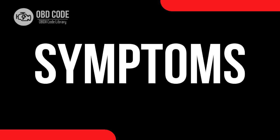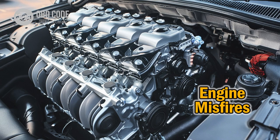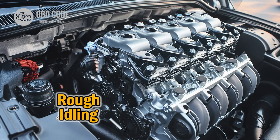Code symptoms P2191. 1. Engine misfires or hesitation during acceleration. 2. Rough idle or stalling when coming to a stop.